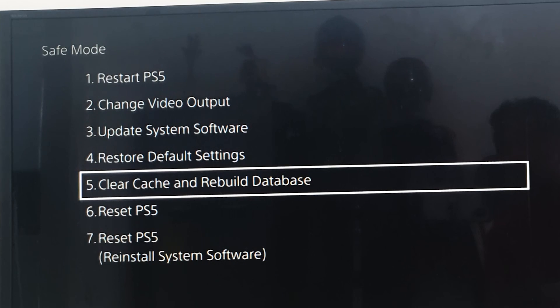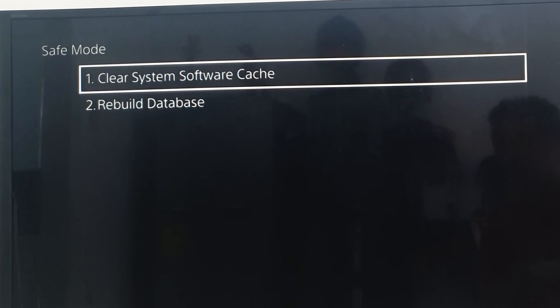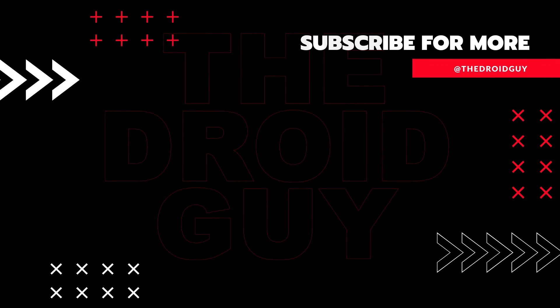That's it. If you think that this video is helpful, we would appreciate it if you can leave a like or comment, subscribe to our channel, or share this video with your friends. This can greatly help in making the algorithm find and recommend this video to others.